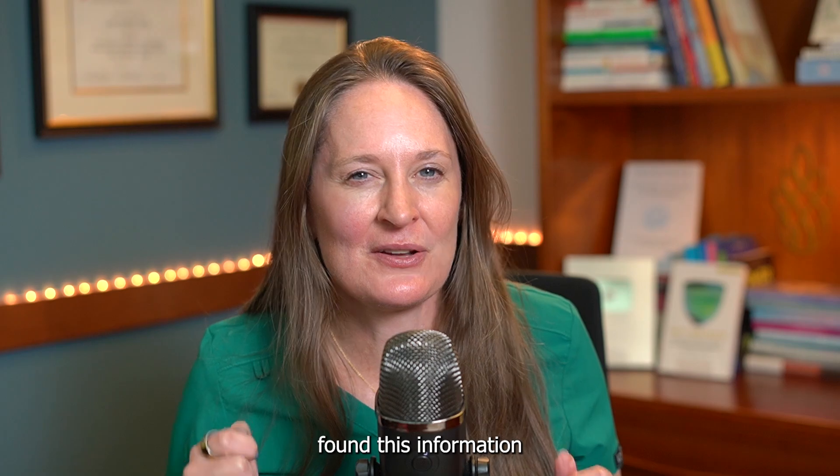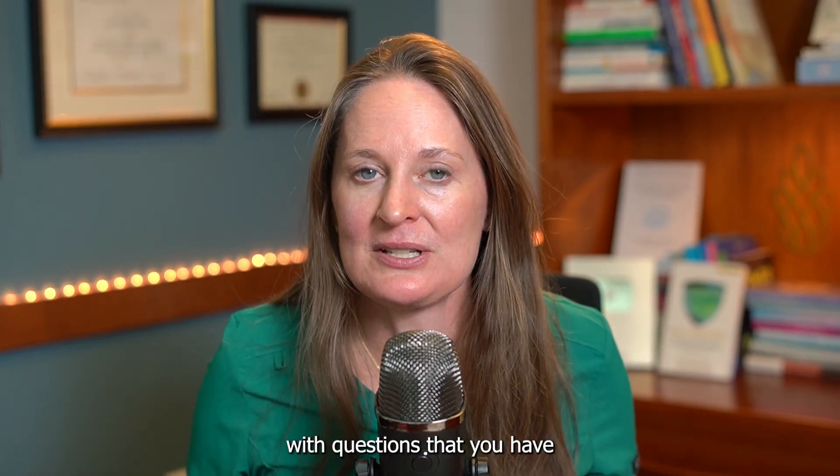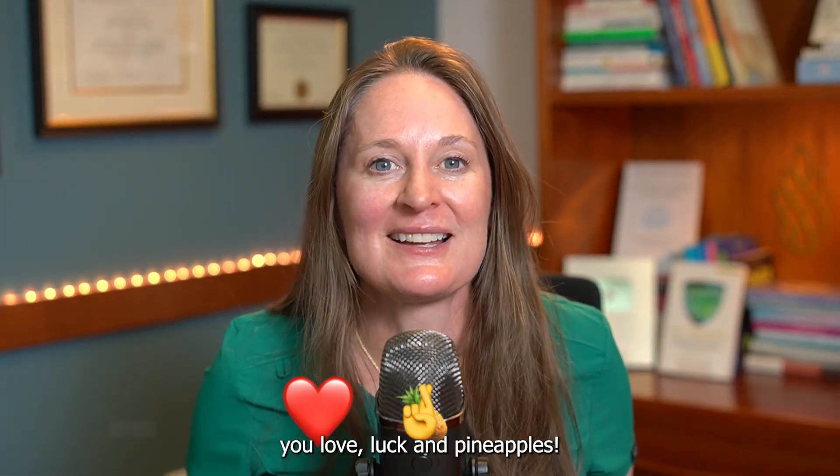I hope you found this information valuable. Like this video if you learned something, comment with any questions, and be sure to subscribe to this channel for my weekly videos all about reproductive health. Until next week, wishing you love, luck, and pineapples.